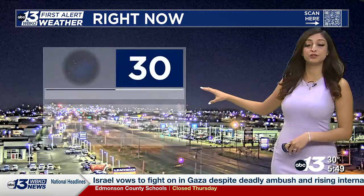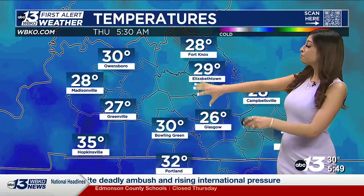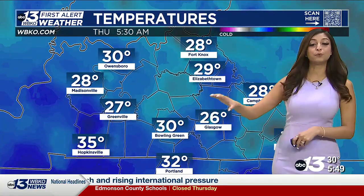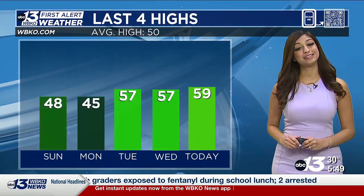Still dark out there. Temperatures near 30 degrees, feels like 30, and winds are calm as well. For most parts of our area, we're sitting in the 20s and 30s — a mixture of both. But one thing's for sure, we're all below freezing to start off the day.